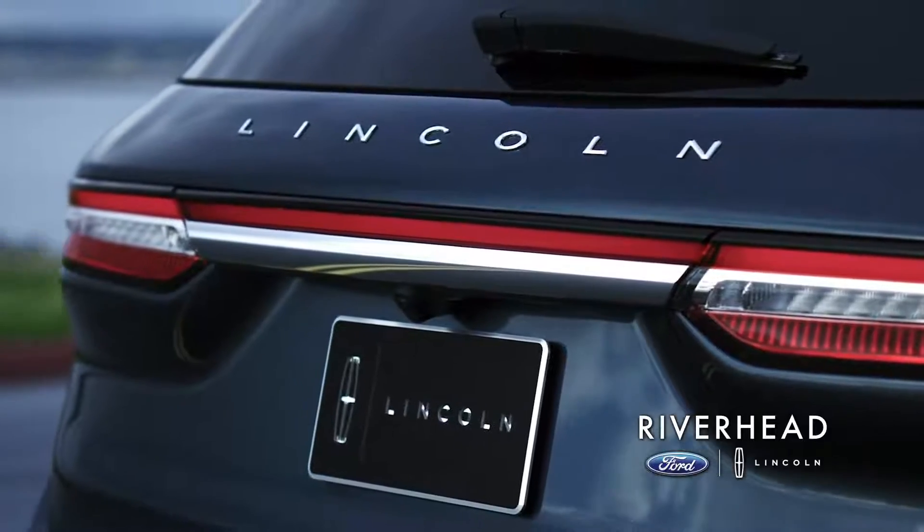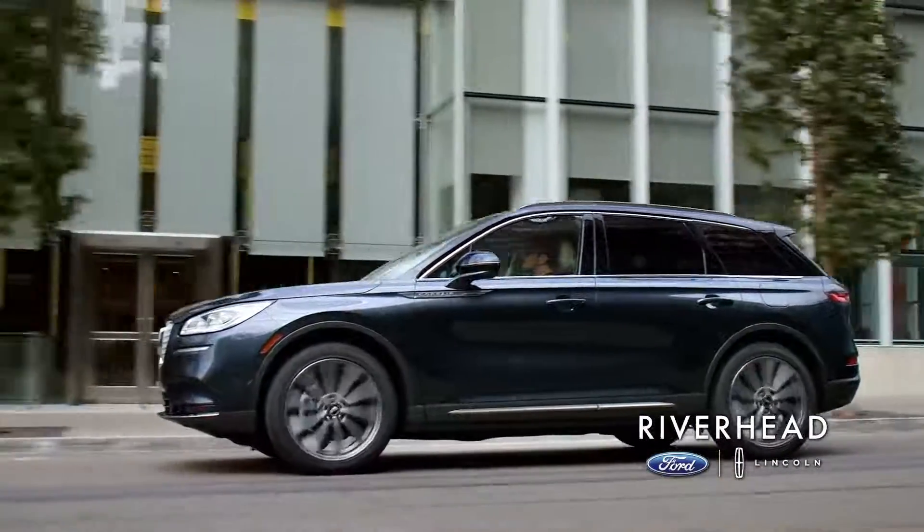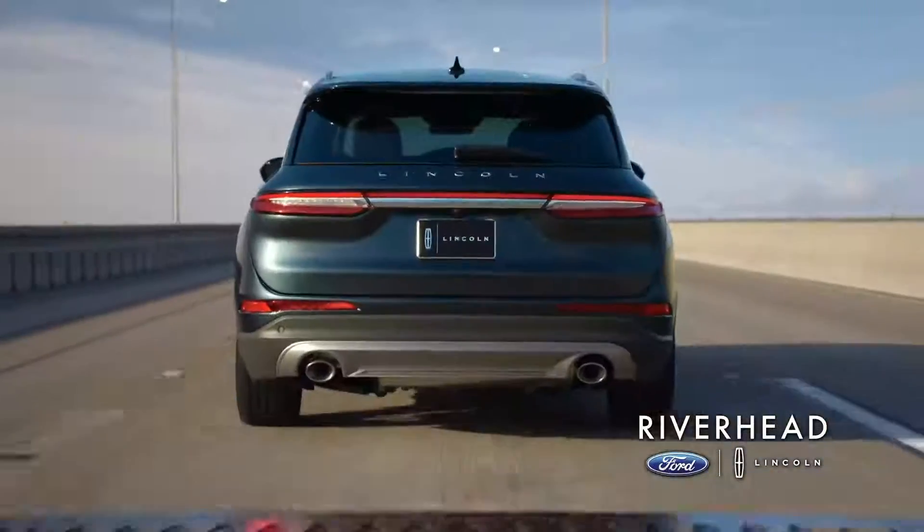It's a four-cylinder front-wheel drive, four-wheel drive turbo, so you get plenty of power, excellent fuel economy, and it's a family-oriented five-passenger vehicle.